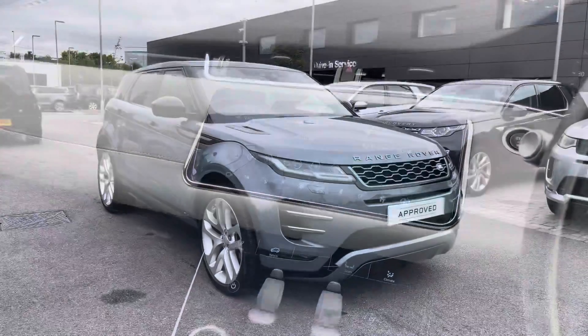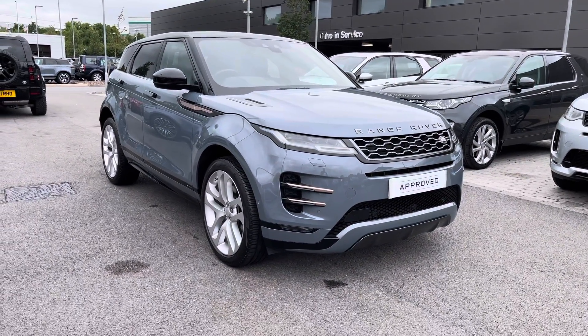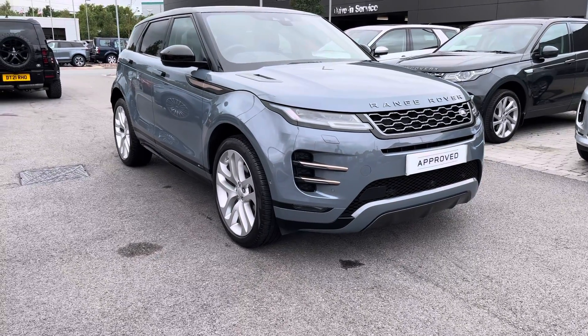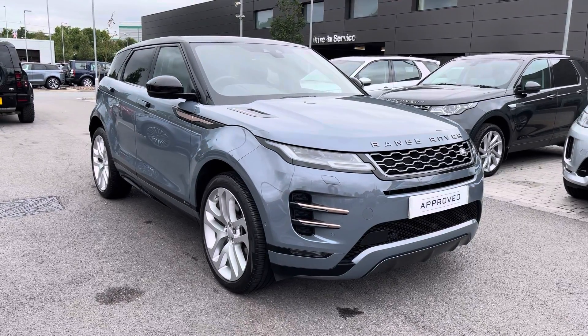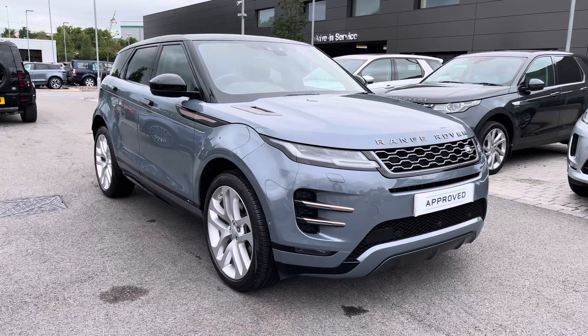Stepping back outside the vehicle, thank you for watching this video on the Range Rover Evoque P250 First Edition in Nelita Grey, which is part of our approved used. We offer many different finance packages so if you'd like a personalised quote or to book a test drive please call 01785 899 446. Thank you.